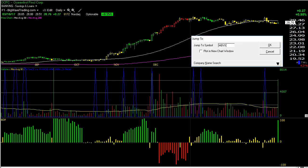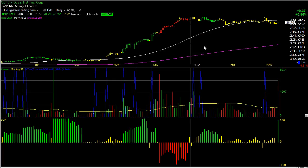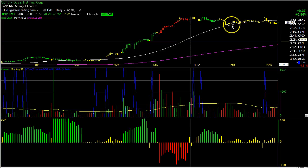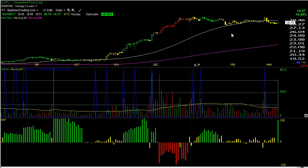For OCFC, my limit order will be at 28.88. My first cut-loss level is 28.44 and my final cut-loss level is 27.86. We don't risk a whole lot to know if we're wrong on the trade, and if we're right we get a great measured move.